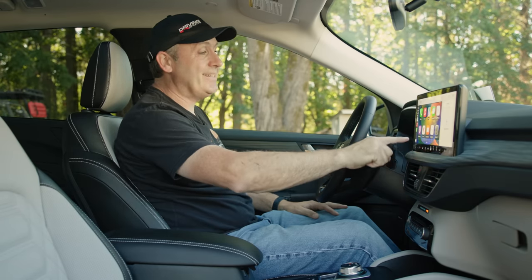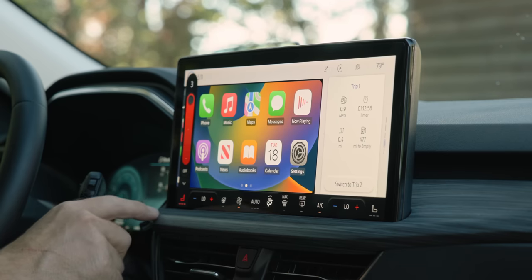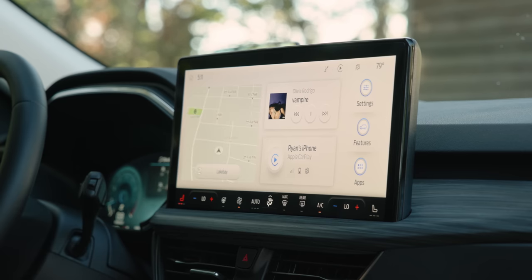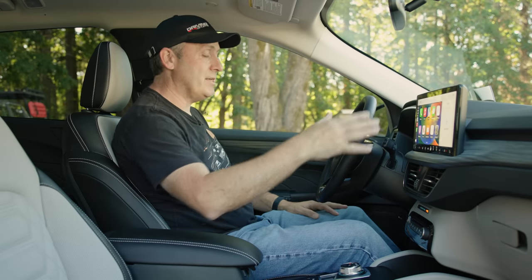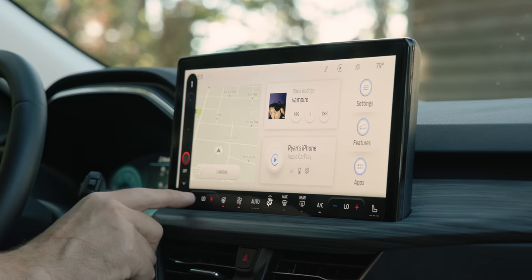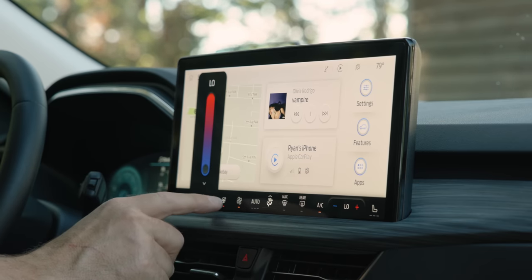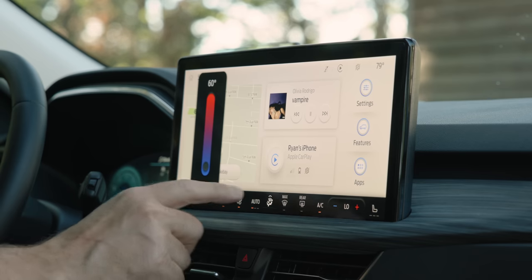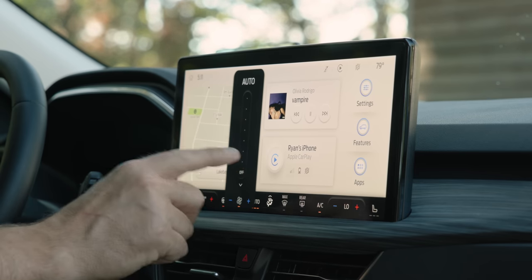We do get touchscreen controls for the climate. That said, they are on all the time and don't take up much of the display — so if you're going to put it on the screen, this is a nice way to do it. I have heated seats and a heated steering wheel at this trim level, fan control, dual climate control with one zone for each side.